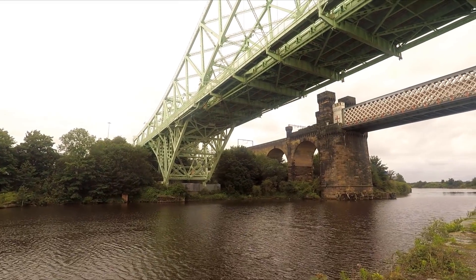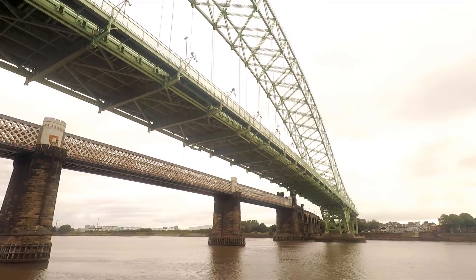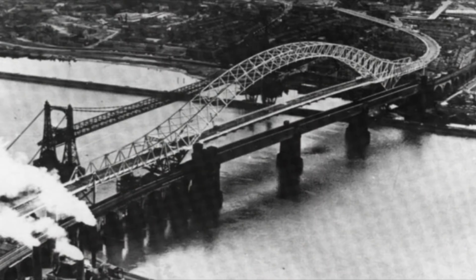In 1964, the first road bridge to cross the river here was built, now known as the Silver Jubilee Bridge. It was a suspension bridge and the longest in Europe at the time. This photo is a beauty, taken during the brief period after the completion of the suspension bridge and before the demolition of the transporter bridge.